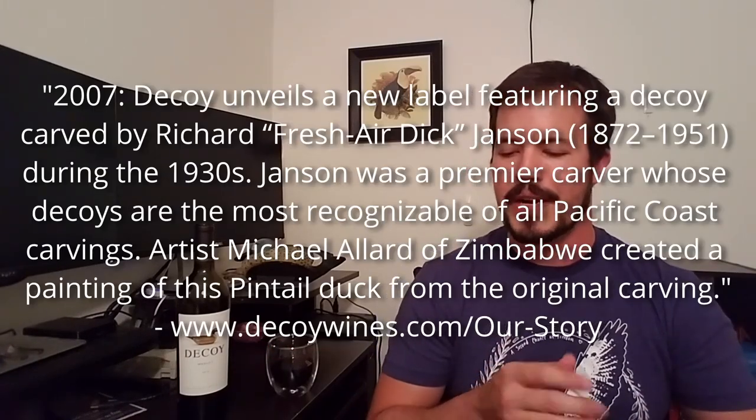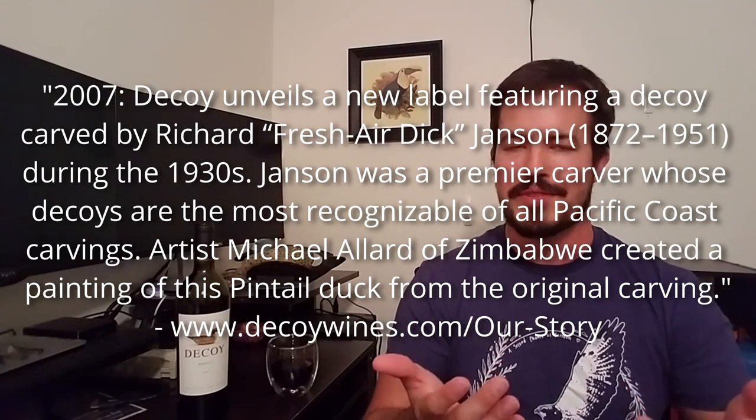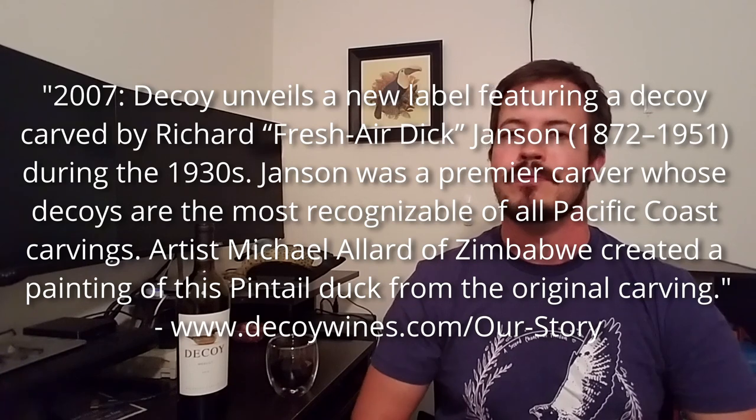Before molded plastic, decoys were carved out of wood very painstakingly and then painted to look as much like the real animal as possible. Good decoys have come to be appreciated as a genre of folk art, and those by well-known carvers have become very collectible. This particular wine label was painted by an artist named Michael Allard from a specific decoy carved in the late 1930s by a well-known producer. It is extremely recognizable for the species it represents — this is very clearly a northern pintail, a typical example of a dabbling duck.